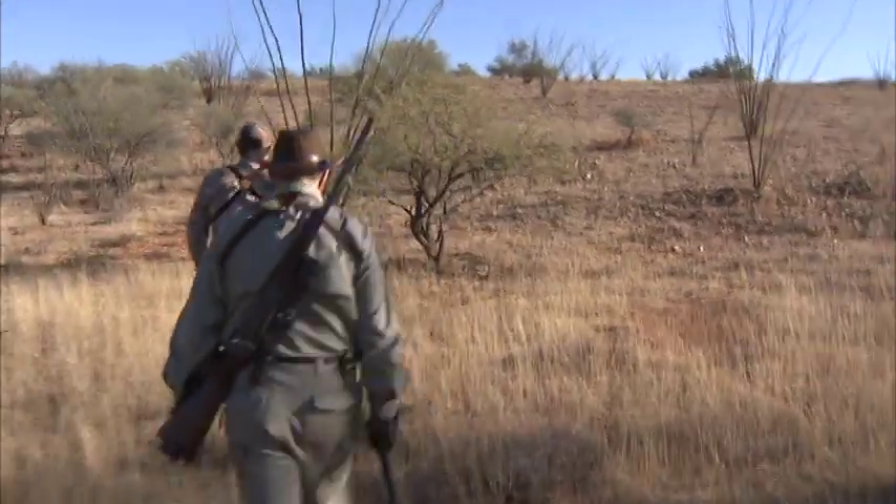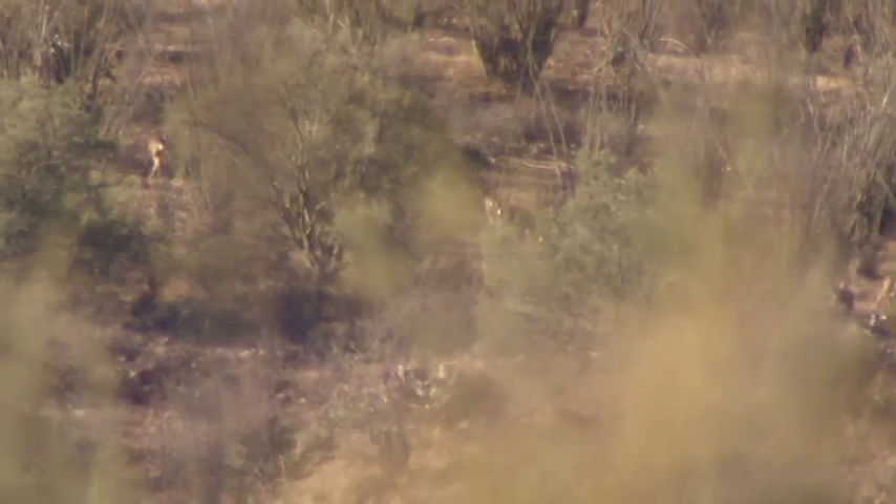I've hunted Mexico many, many times, and what's appealing to me about Mexico is it's almost like parts of America 50 years ago. Very wild, very remote. There's big, big mule deer down here — monster mule deer.